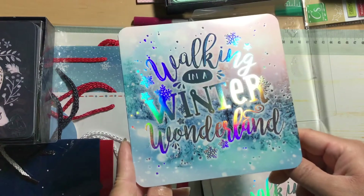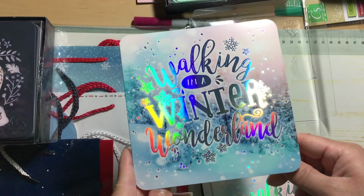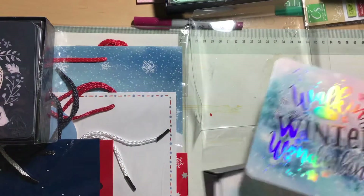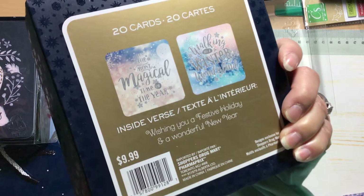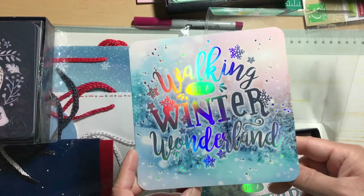I got this one — it says 'Walking in a Winter Wonderland' and it's also holographic. It says 'wishing you a festive holiday and a wonderful new year.' This one is super pretty.